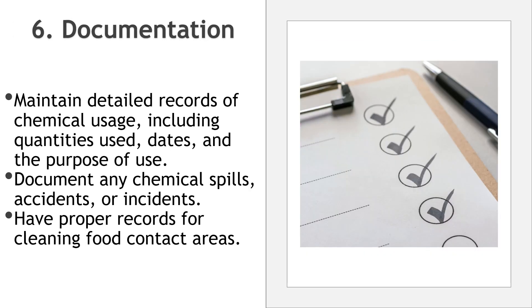Number six, documentation: maintain detailed records of chemical usage, including quantities used, dates, and the purpose of use. Document any chemical spills, accidents, or incidents and the corrective actions taken. Have proper records for cleaning food contact areas. This will demonstrate compliance of cleaning activities during audits.